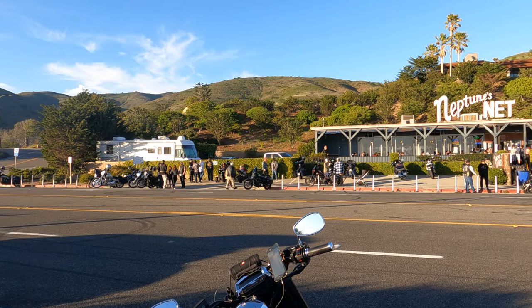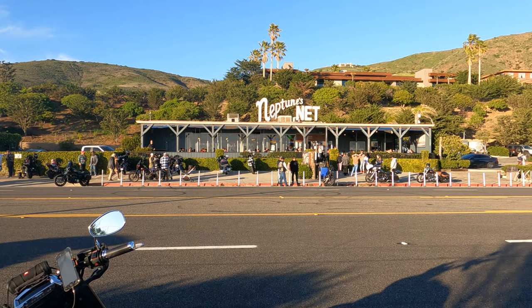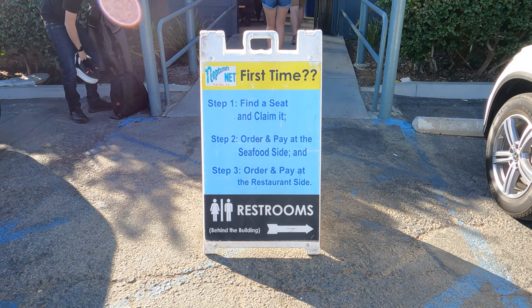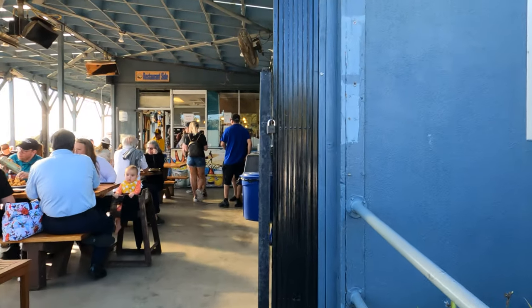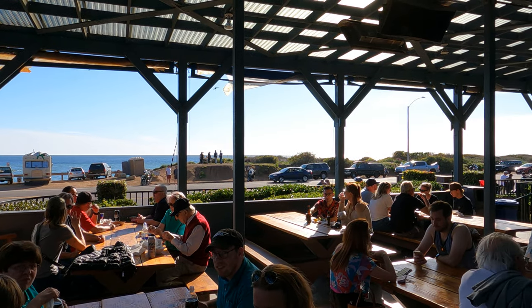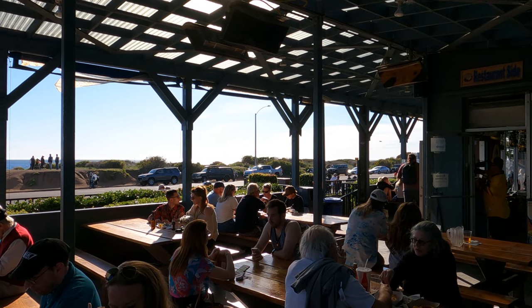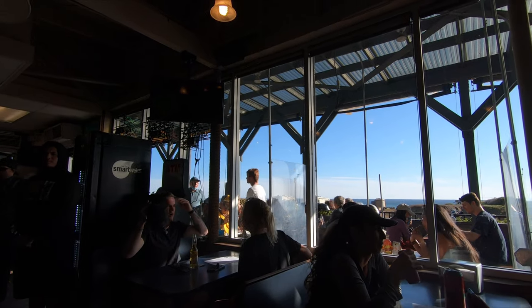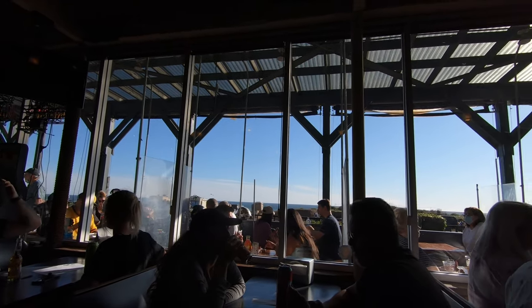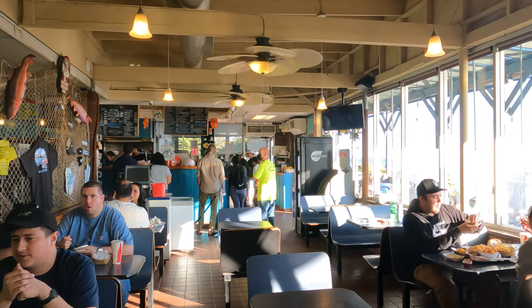If you've never been here before, here are the rules: grab a seat, order — it's first come, first serve. No waiters or waitresses; you want it, you go get it. This outdoor patio is perfect for sunny Southern California dining. I got there around 3:30 in the afternoon thinking it would be slow, but I was wrong. All the outdoor seats were taken, so I settled for a table inside.